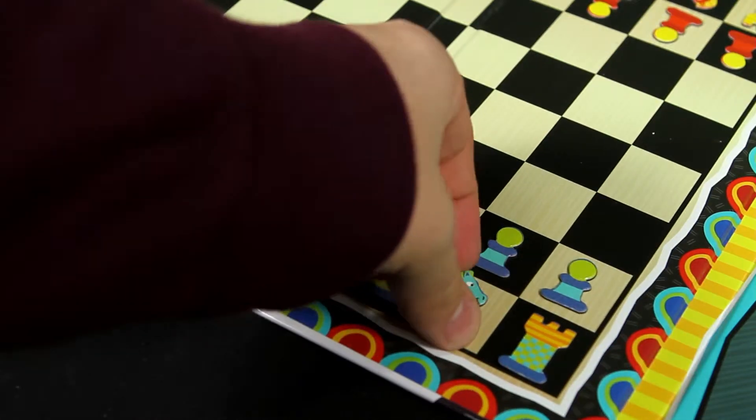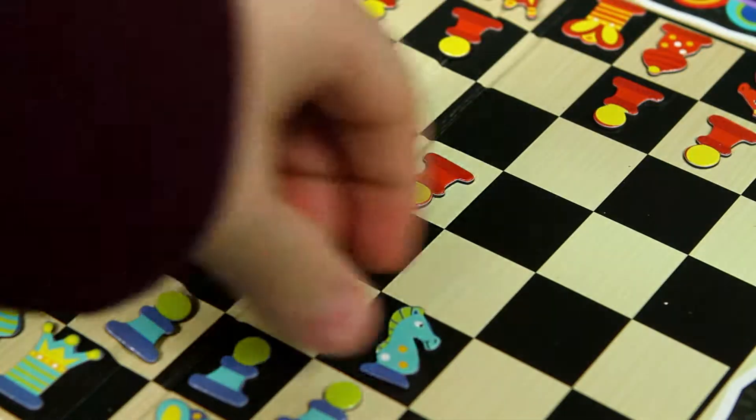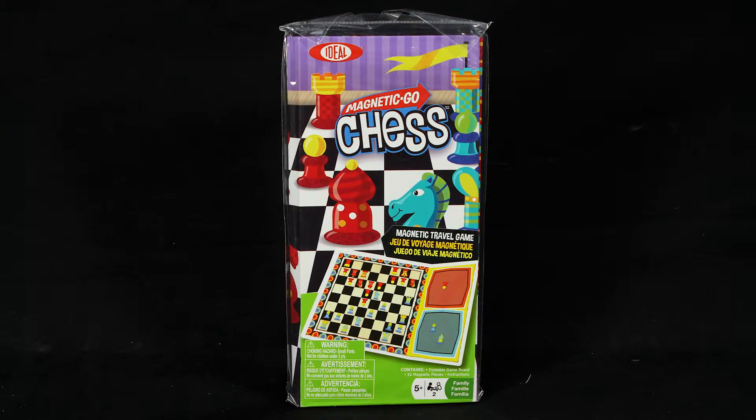The object of this two player game is to be the first to trap the opponent's king. Grab a friend or family member and start playing. Ideal's Magnetic Go chess travel game is recommended for ages 5 and older.